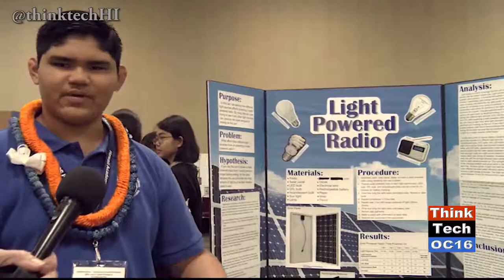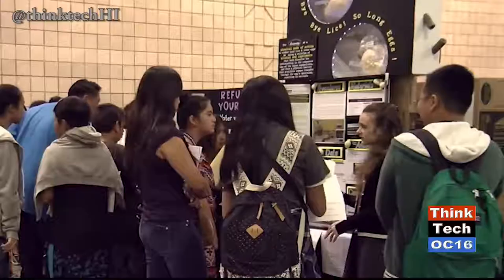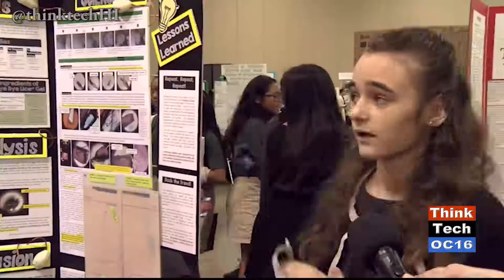I wanted to test different light sources and see if they affect powering a light-powered radio. I had to build a solar panel contraption to charge batteries, then put them inside the radio, turn it on, and time how long it lasts. I found out that sunlight is still the best, and nothing can really beat it.